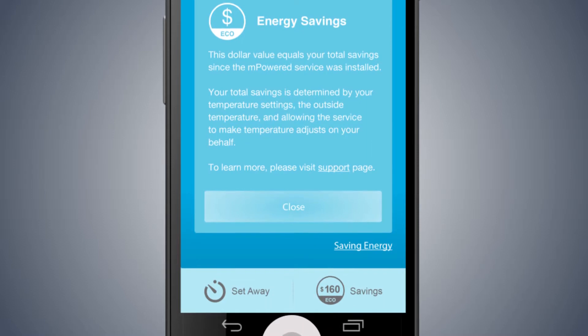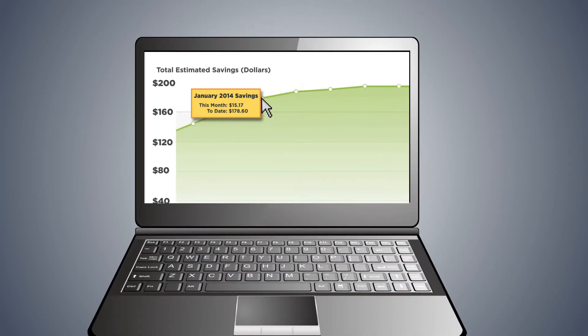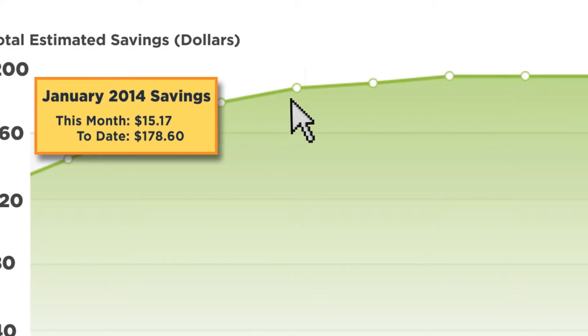Check out the total dollar amount you've saved since installing the energy savings service. You can log into your account to get the full history through your computer browser.